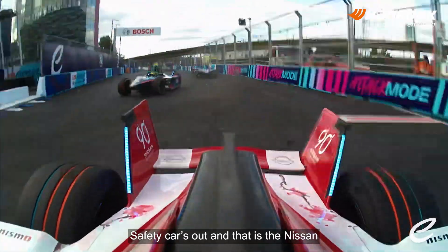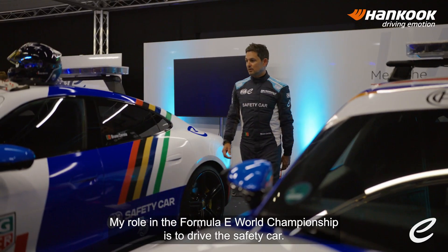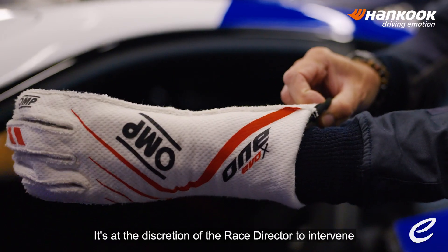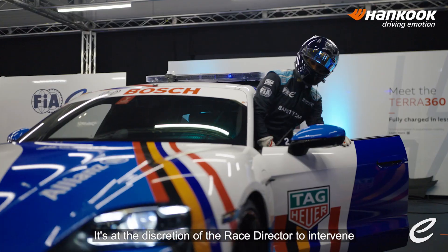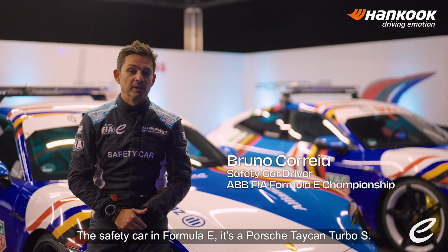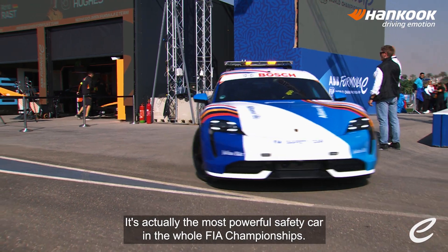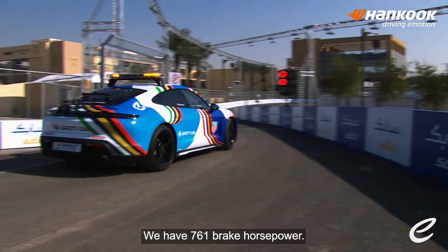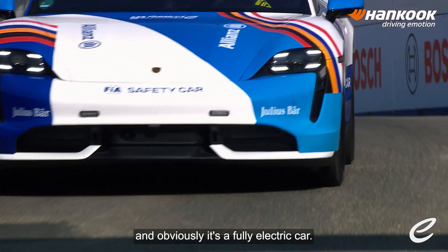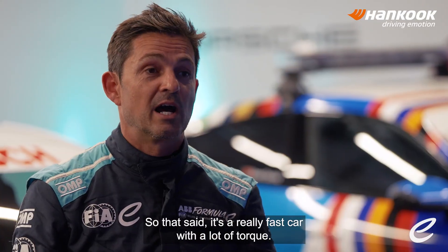Safety car's out — that is the Nissan, and he's got into the wall down at Turn 16. My role in the Formula E World Championship is to drive the safety car. It's at the discretion of the race director to intervene whenever the situation requires. The safety car in Formula E is a Porsche Taycan Turbo S — it's actually the most powerful safety car in the world in FIA Championships. We have 761 brake horsepower, it's an all-wheel drive car, and obviously it's a full electric car, so it's a really fast car with a lot of torque.